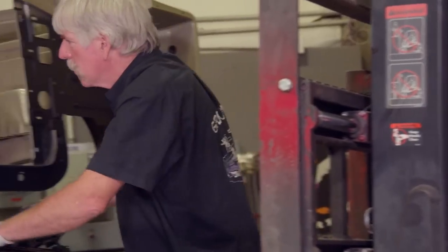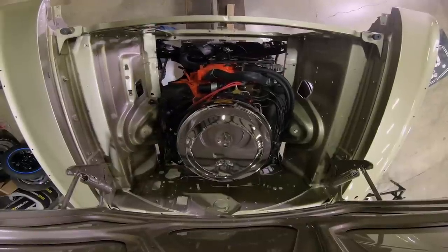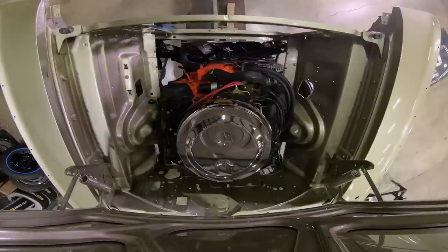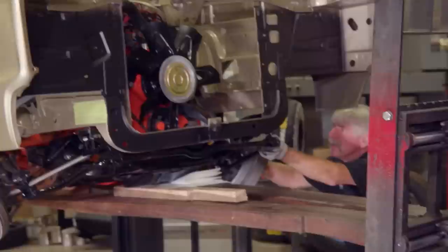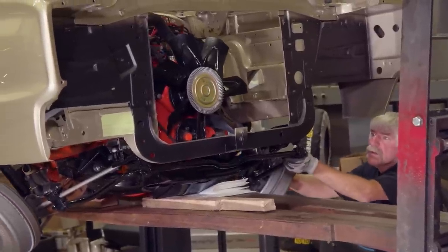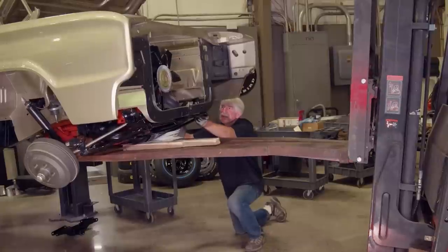We need to come in two more inches — these engines are so tight you almost have to wiggle them into place. We check that the sway bar isn't hitting, make micro-adjustments, and work it into position.